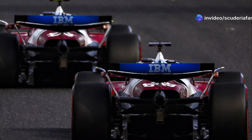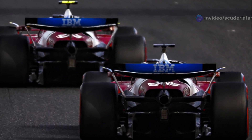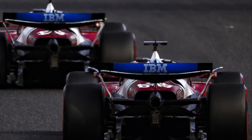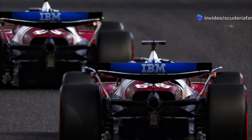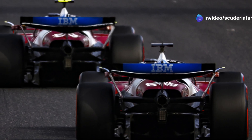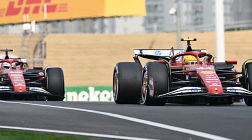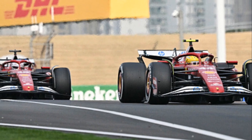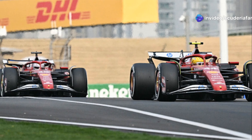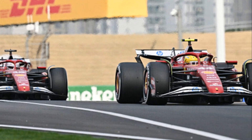Ground effect is an aerodynamic phenomenon that occurs when a car exploits proximity to the ground to create a low-pressure zone under the floor. This generates significant downforce, allowing the car to grip the track better and greatly improving cornering performance. The principle behind ground effect is the use of Venturi channels under the car. By narrowing the airflow section, airspeed increases and pressure drops, generating strong suction and thus downforce. Keeping the car as close to the ground as possible maximizes this effect, increasing available downforce and reducing drag, making the car faster both in corners and on straights.